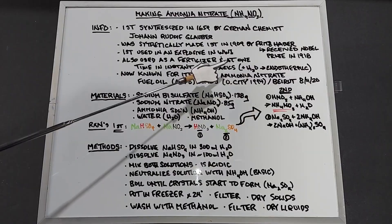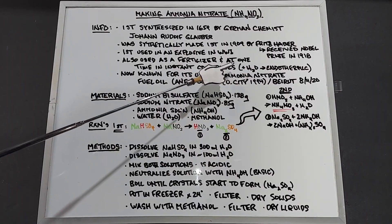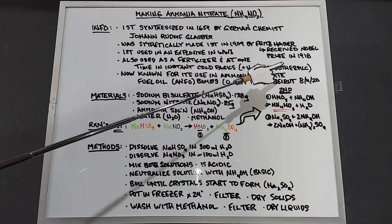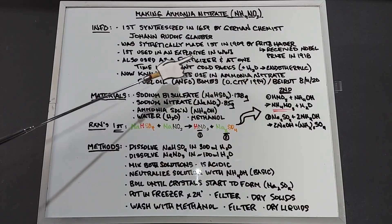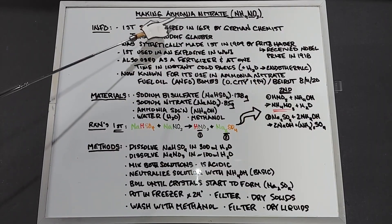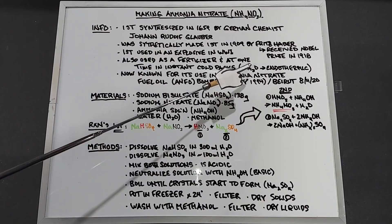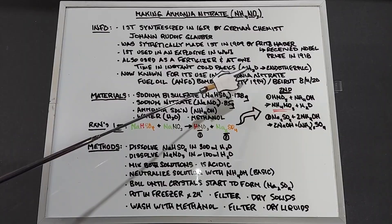At one time it was used in instant cold packs. Only in the last five to ten years did they stop using it, because ammonium nitrate mixed with just water is an endothermic process that turns the pack cold. It was also a way to obtain ammonium nitrate by buying cold packs, so it's no longer used due to too many people getting their hands on it to make bombs.